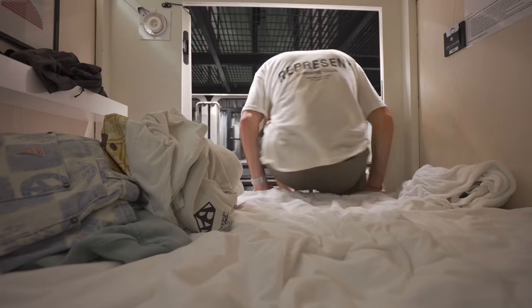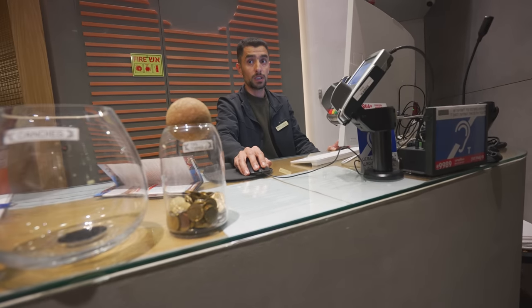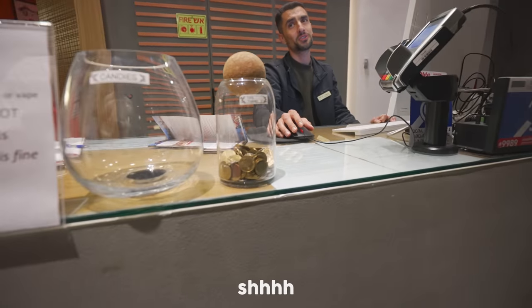I now have another problem I need to overcome — I have completely run out of clean clothes. I'm pretty sure they can do your laundry here, so let's try and get this sorted. They've already collected laundry for today and the next collection is tomorrow morning. It's not looking good.